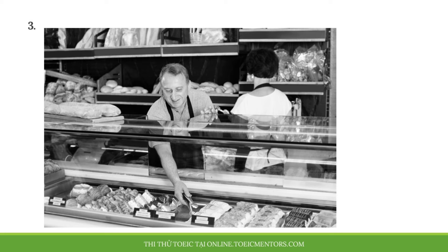Number 3. Look at the picture marked number 3 on your screen. A. A woman is putting dough into an oven. B. A woman is taking off an apron. C. A man is clearing a countertop. D. A man is reaching for an item in a display case.